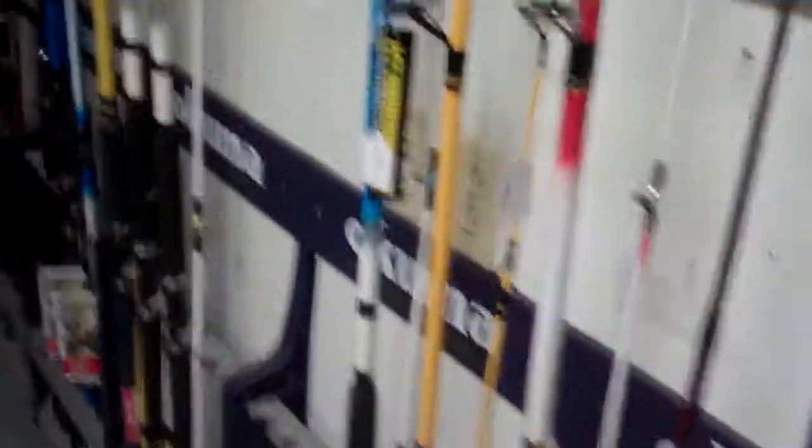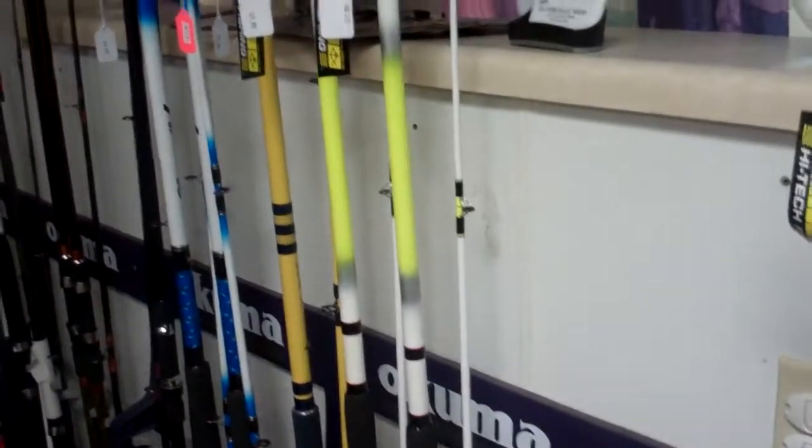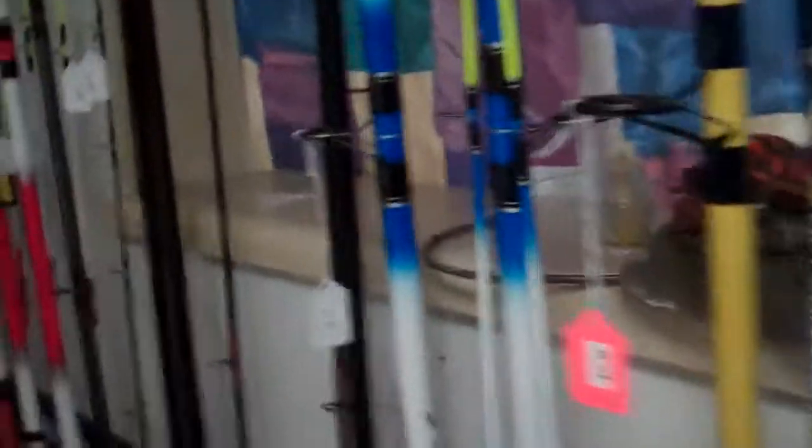Then you come on down — you've got your lightweight rods, do some crappie fishing. We've got Old Yeller, we've got High Tech, we've got Masters, we've got Daiwa's, we've got the Whispers. We've got really nice poles down in here, all the way up to your 12 foot.